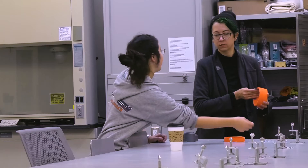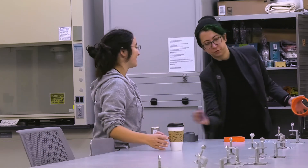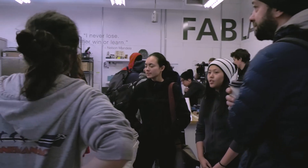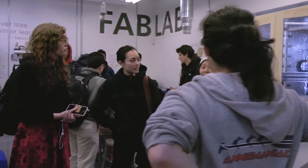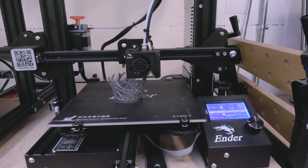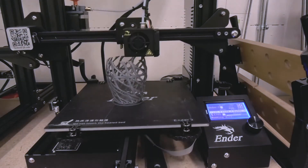The Fab Lab is a free resource available to all students and staff of the PCC community. I encourage everyone to come by and check it out. We're more than happy to give you a tour of the space. There's talented staff available to train you on any of the equipment we have. It's a free resource for all — come check us out.